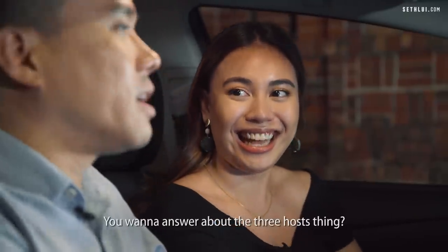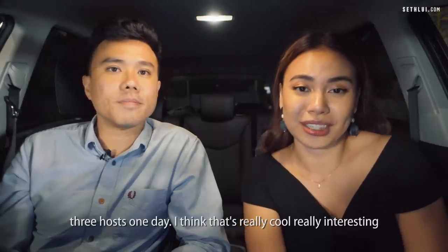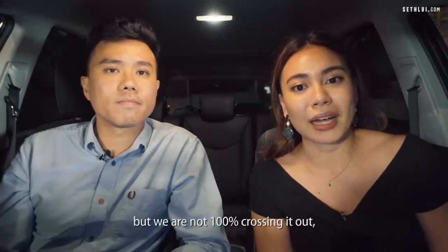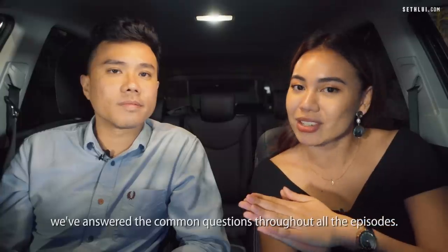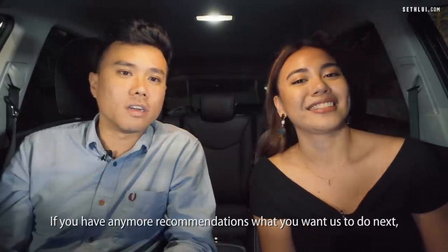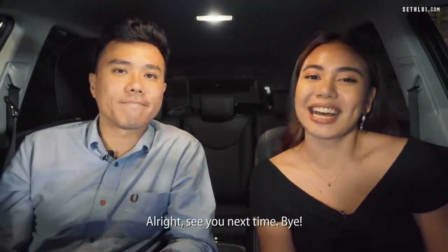Another question was about having three hosts. I did ask — I don't mind doing three hosts one day, I think it'd be really fun, but it's a bit difficult right now. We're not 100% crossing it out, so maybe you can expect to see it sometime in the future. If you have any more questions or recommendations for what you want us to do next, just comment below. See you next time!